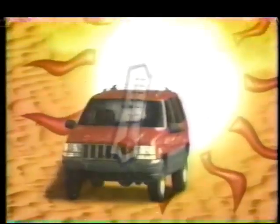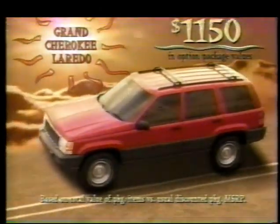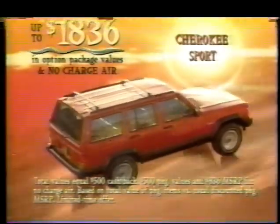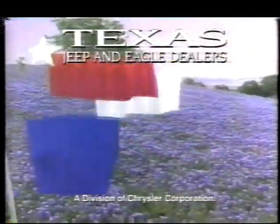No matter how high the thermometer climbs or how sticky the humidity gets, nothing will be hotter this summer than the deals you'll get during Jeep Summer Days — where you can get up to $1,150 in option package values on Jeep Grand Cherokee, values over $1,800 on Jeep Cherokee Sport including no-charge air, and deals that are truly steamy on the all-new Jeep Wrangler. But you'd better hurry in, because deals this incredibly hot are bound to cool down fast. See your Texas Jeep and Eagle dealer.